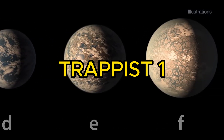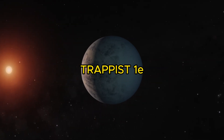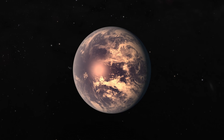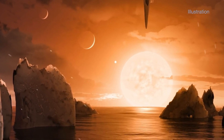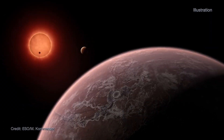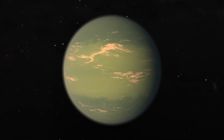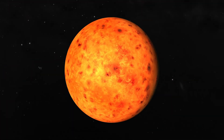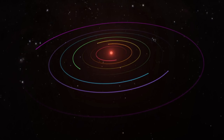Finally, we travel to the TRAPPIST-1 system, home to seven Earth-sized planets. Of particular interest is TRAPPIST-1e, located within the habitable zone of its ultra-cool dwarf star, approximately 40 light-years away. This temperate world could have an atmosphere, making it another strong contender for extraterrestrial life. Imagine an interconnected ecosystem where diverse lifeforms exist on each of the seven planets, their evolution influenced by their unique positions and interactions with each other. This could lead to a fascinating variety of life, from creatures adapted to harsh environments on the outer planets to those thriving in the more temperate conditions of the inner planets. These planets all orbit an ultra-cool dwarf star, significantly cooler and smaller than our Sun.